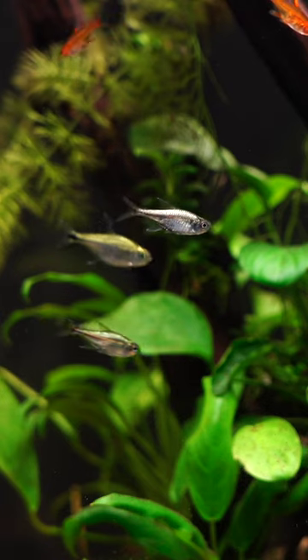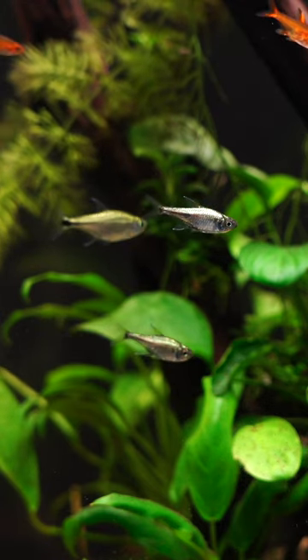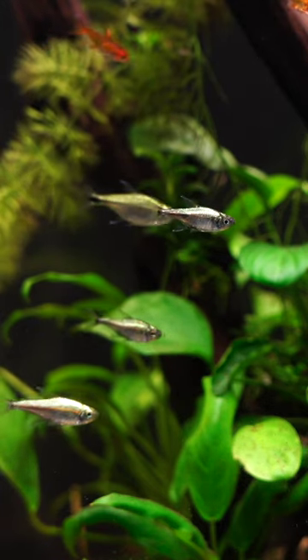Good for a smaller tank, nice schooling fish. Get them in a group of six or more and these will be a great addition to your aquarium.